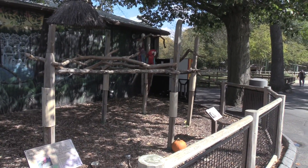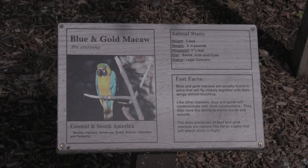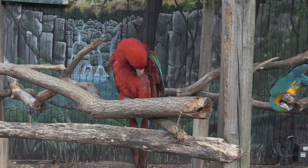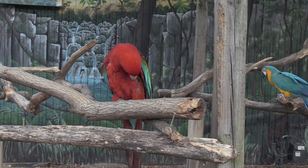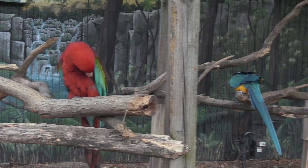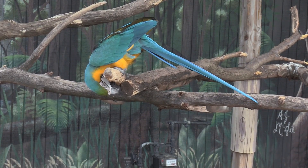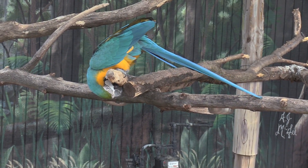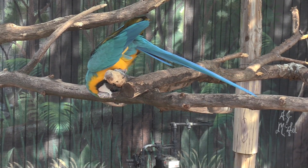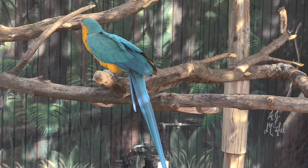We got some macaws — got a green-winged macaw and a blue and gold macaw. They routinely chew on the wood, which keeps their beak from growing too large.